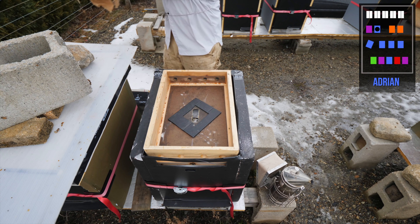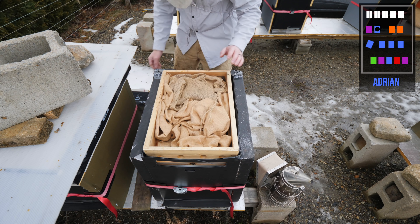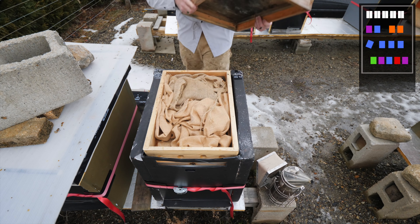Back in action. Eleven hives — eleven of eleven. On January 11th.